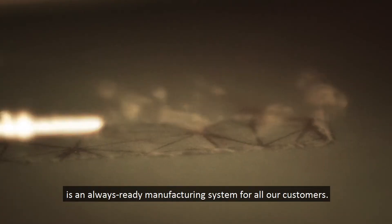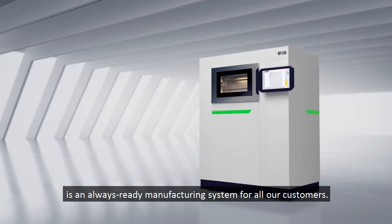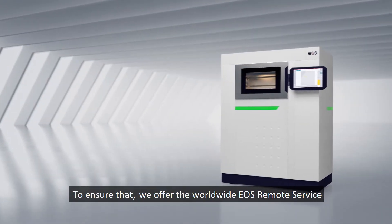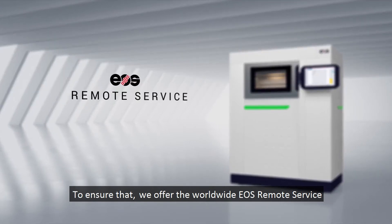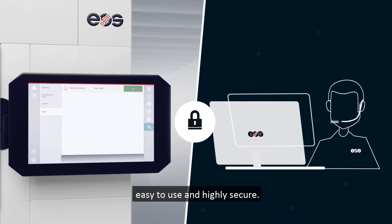One of our main goals is an always ready manufacturing system for all our customers. To ensure that we offer the worldwide EOS remote service — easy to use and highly secure.